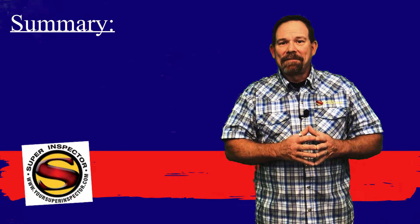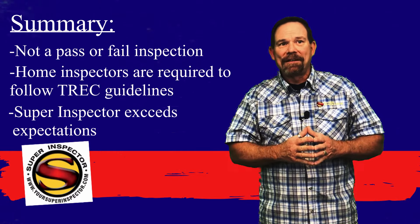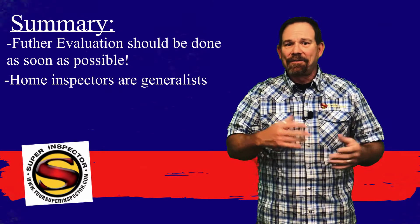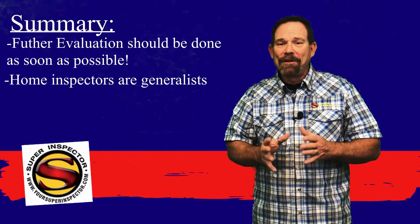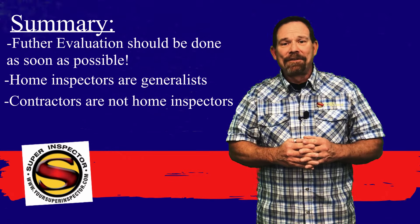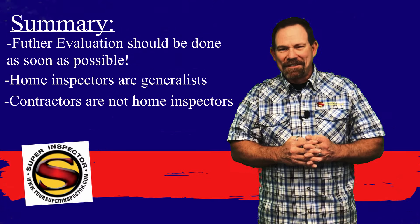In summary, this is not a pass or fail inspection. This inspection is governed by TREC and we follow those standards to the letter and we exceed them where we feel necessary. Where further evaluation is recommended, those things need to be done while you're still in your option period. We are generalists — we're not specialists where HVAC, electrical, or plumbing is concerned. We may see that a repair is needed, but we don't know the cost or what it may entail, and we don't want you to be surprised after you close. Also understand that contractors are not home inspectors — they don't understand our job just like we don't understand theirs. So when a contractor tells you your inspector should have caught something, go back to the standards of practice enumerated in your report and see if we really should have caught it.